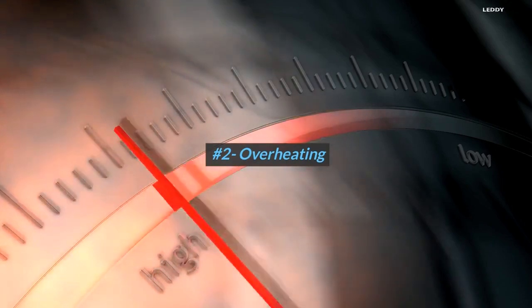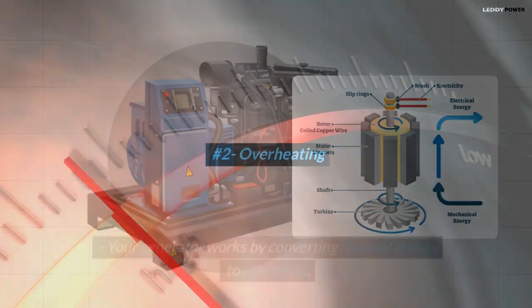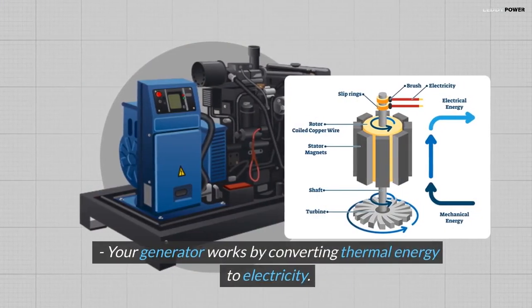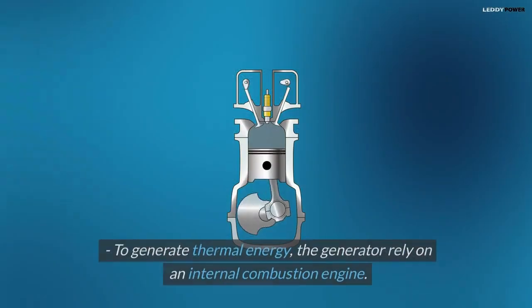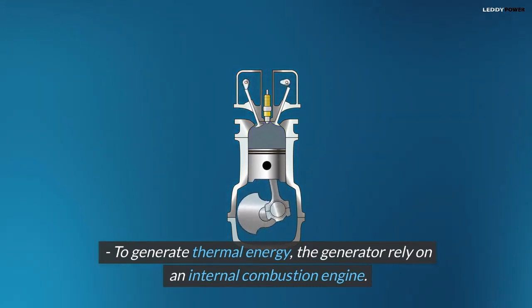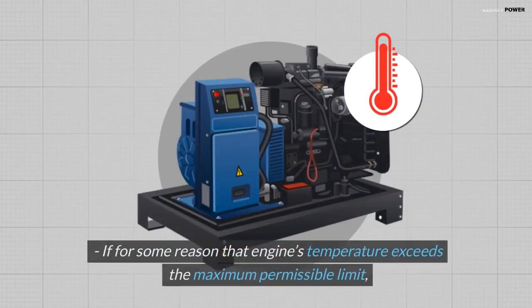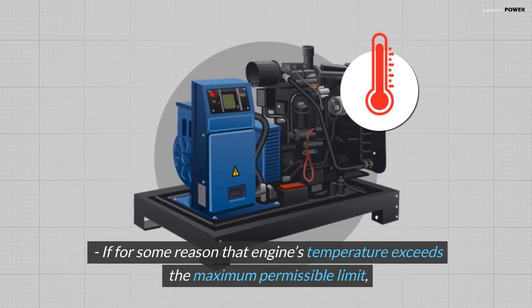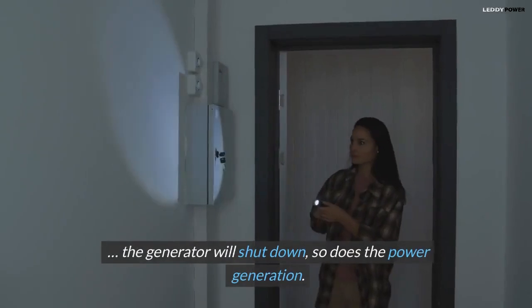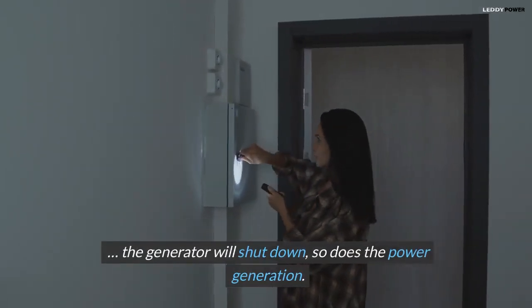Number 2: Overheating. Your generator works by converting thermal energy to electricity. To generate thermal energy, the generator relies on an internal combustion engine. If for some reason that engine's temperature exceeds the maximum permissible limit, the generator will shut down, and so does the power generation.